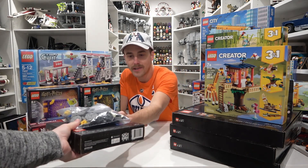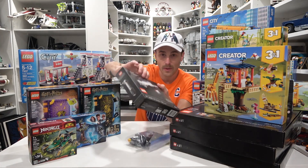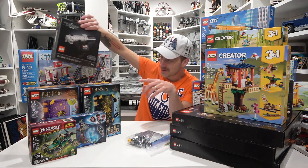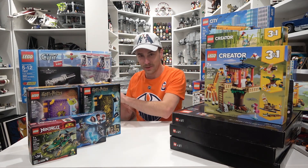We got two lightsabers here. I've got Yoda's lightsaber, which is parted out from Bricklink, and then we have Luke Skywalker's lightsaber. I sold my Yoda's lightsaber — I probably might sell this one too. I don't know, I might sell that one. We'll see.